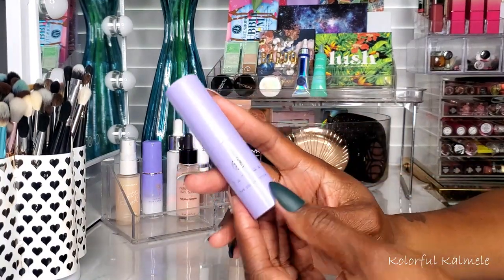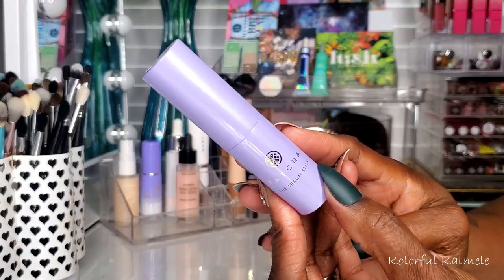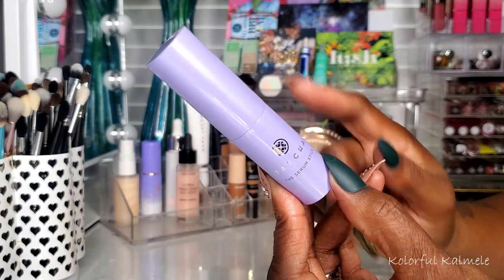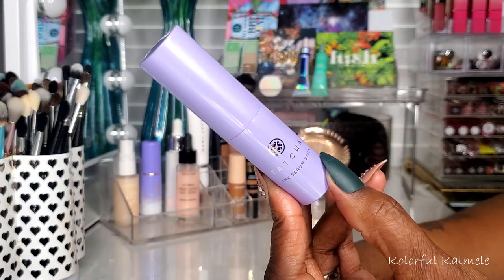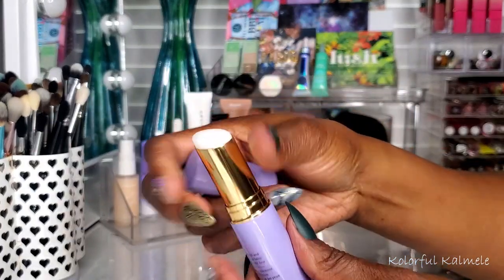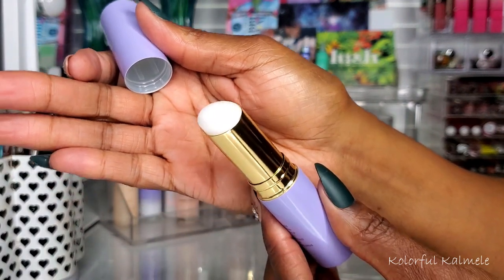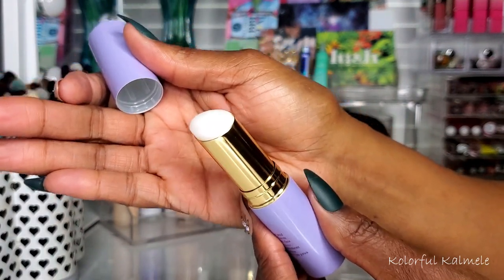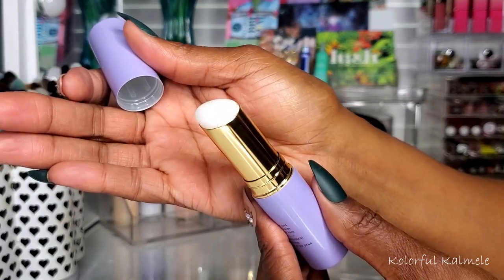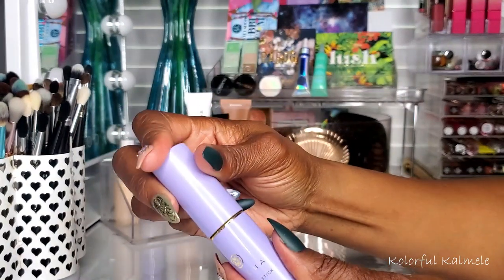I tried a few new things. This is the Tatcha serum stick — I got it in a little sample pack of Tatcha skincare. It was a bit different for me because I'm used to liquid serums with droppers, but this is an actual stick. I actually enjoyed rubbing it all over my face and blending it in. It felt really nice and was definitely hydrating but not heavy or overbearing.